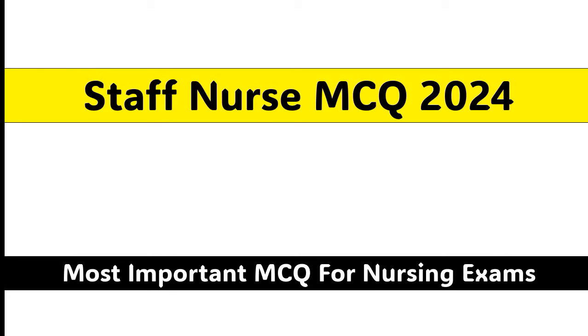Welcome to our channel MCQ1. In today's topic, we will cover Staff Nurse MCQ 2024. Let's start the video.